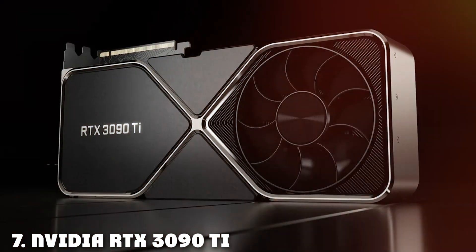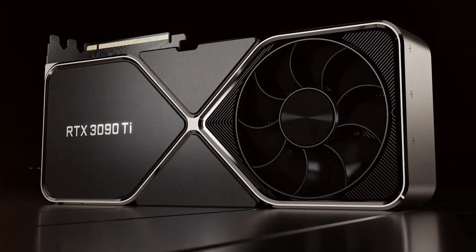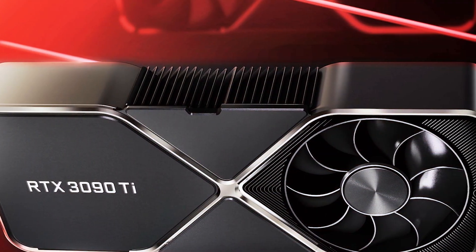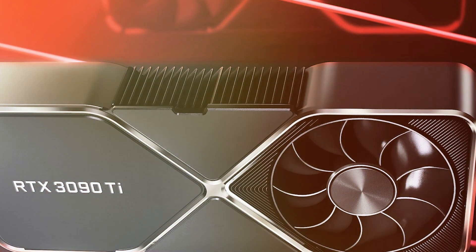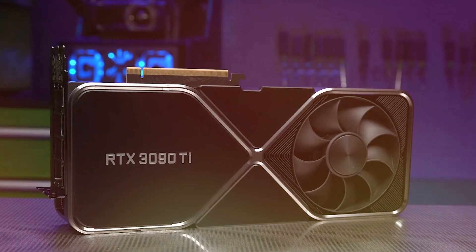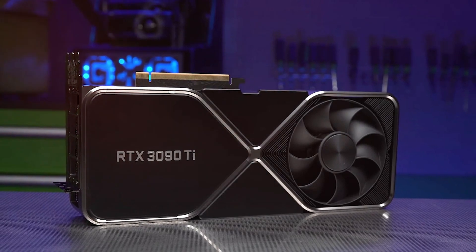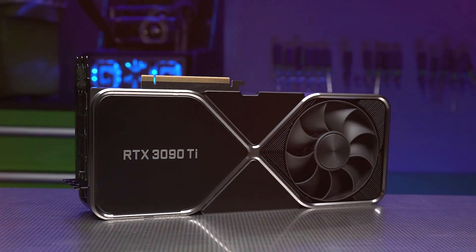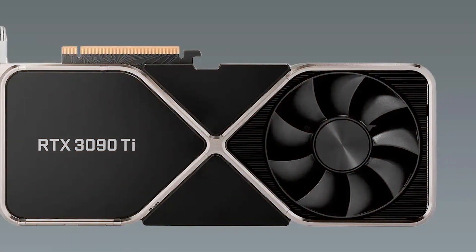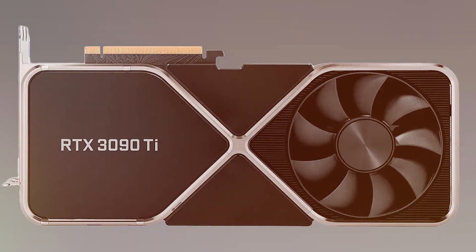Last but certainly not least at number seven, we have the Nvidia RTX 3090 Ti Founders Edition. Nvidia is a name synonymous with high-quality GPUs and this one lives up to the reputation. The design is sleek and professional, fitting seamlessly into any setup. Quality and durability are a given with Nvidia products. When it comes to usability, the RTX 3090 Ti Founders Edition offers a straightforward experience. Its compatibility with various software, including Blender, makes it a versatile choice for content creators. The GPU features ray tracing and AI-powered capabilities, enhancing the realism and quality of your Blender projects.